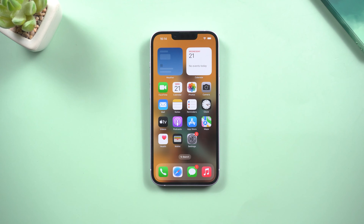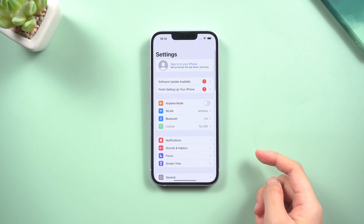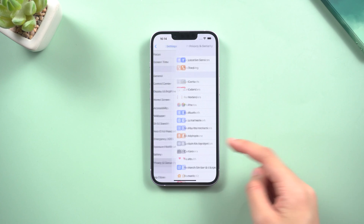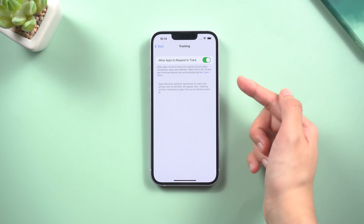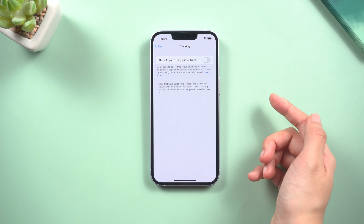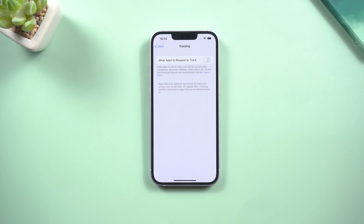Method 2: Stop allowing apps to request to track you. If you don't want to allow certain apps to track you as you use other apps or visit websites, go to Settings, tap Privacy, then go to Tracking. Turn off the 'Allow Apps to Request to Track' switch at the top of the screen. Now they can't track you at all.